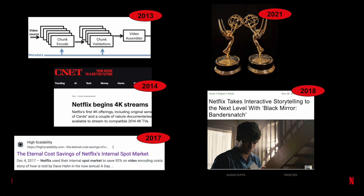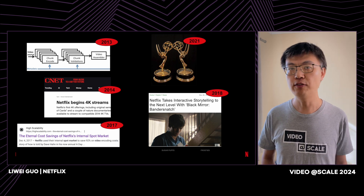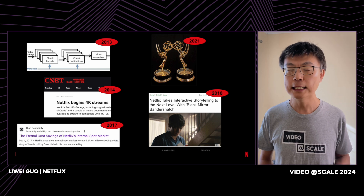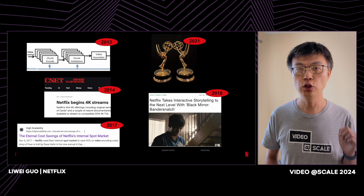Our investments in encoding innovation and the picture quality metric also earned us two Emmy Awards. All in all, the experience of the past 17 years has taught us a flexible, easy-to-innovate pipeline is critical to our continued success.